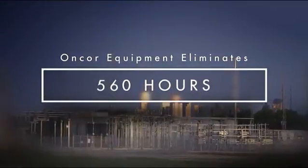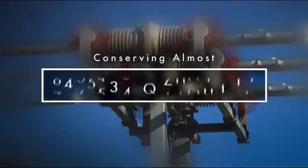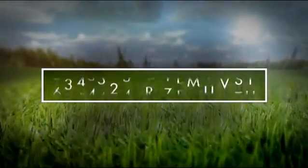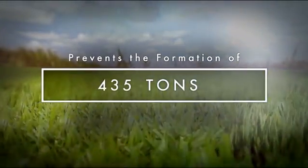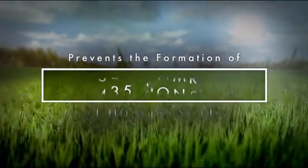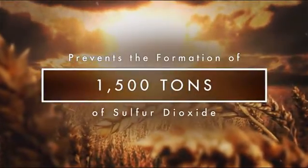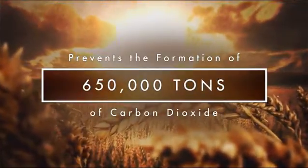Specifically, this new equipment eliminates the need for more than 560 hours of power generation at peak load conditions, conserving almost 100,000 megawatt hours of power. More importantly, it also prevents the formation of 435 tons of nitrogen oxide in an ozone non-attainment area, more than 1,500 tons of sulfur dioxide, and more than 650,000 tons of carbon dioxide.